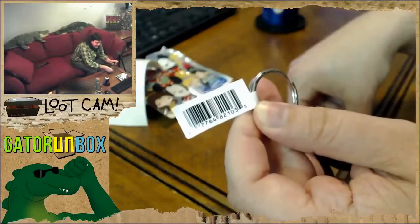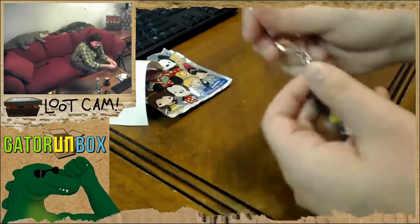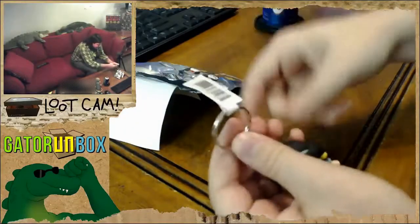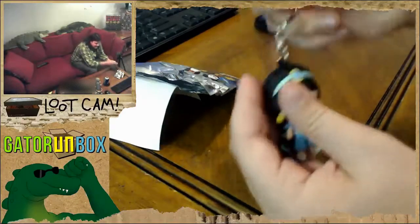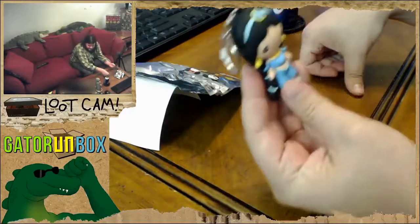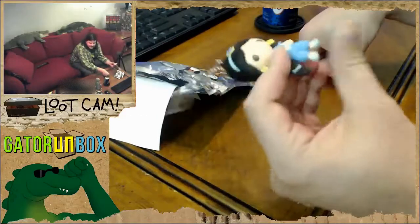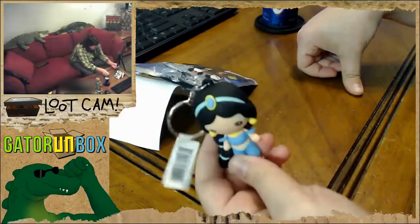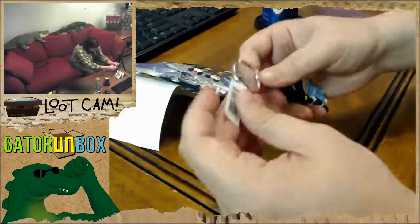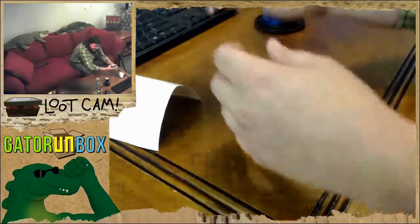The key ring has a barcode on it. This company - whatever company made this - they took a bunch of old stock key rings that they could just put on a shelf hanger at a store, and threw them into a bunch of blind bags and probably marked the price up by a couple bucks. It's a piece of merchandise they didn't even bother to take the original tag off of before they sealed it up and sent it to the store.